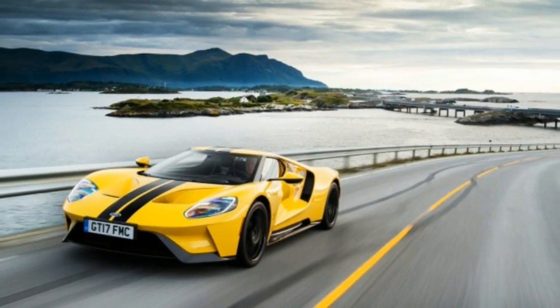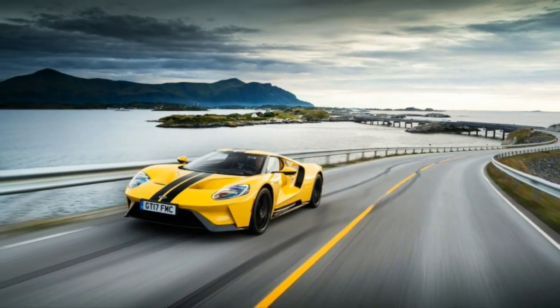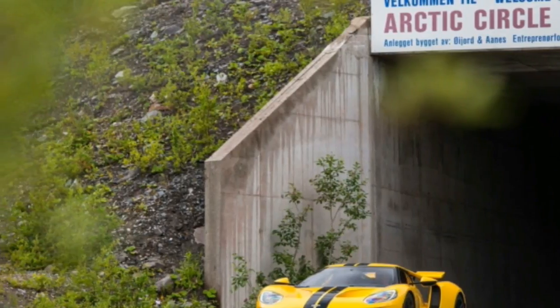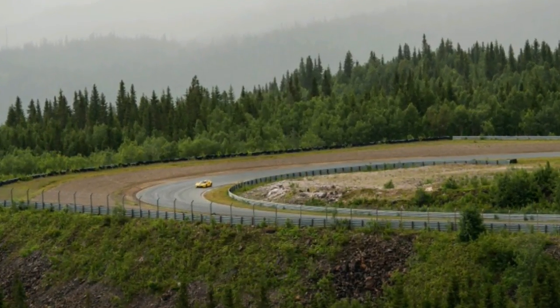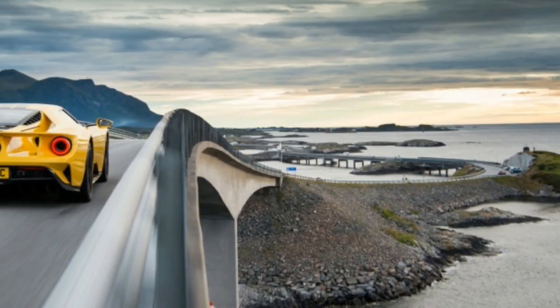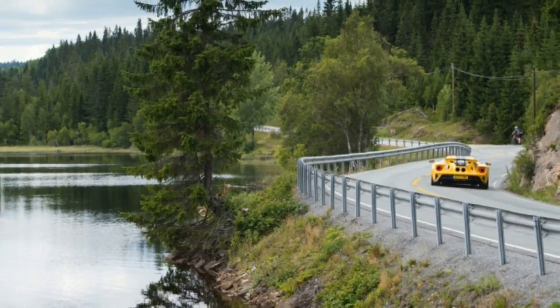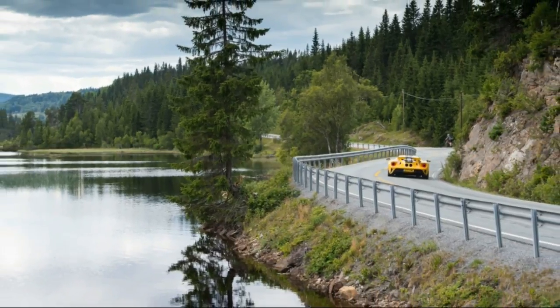Ford took a triple yellow GT, the color of the sun, to the land of the midnight sun to drive the Atlantic Ocean Road, a road and series of dramatic bridges that connect the towns of Karvag and Vyvang. The trip to Norway is the seventh installment of the video series, and it puts a gorgeous, nearly unattainable supercar in a gorgeous, remote place.